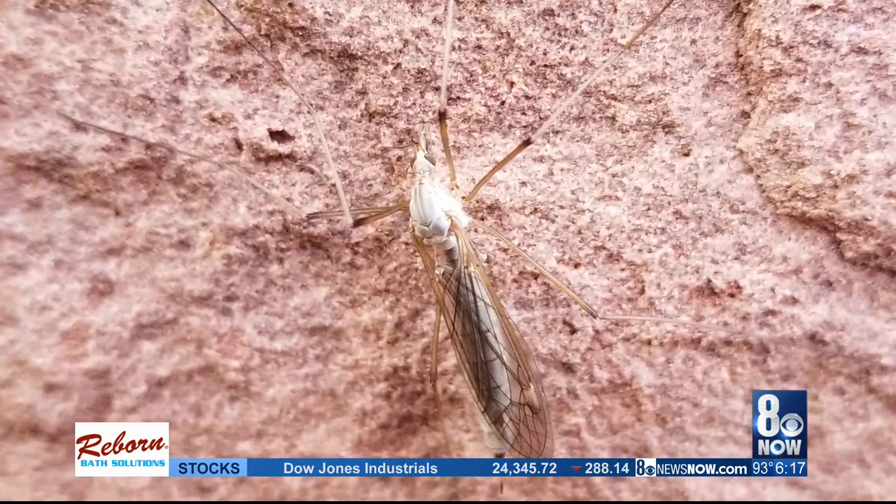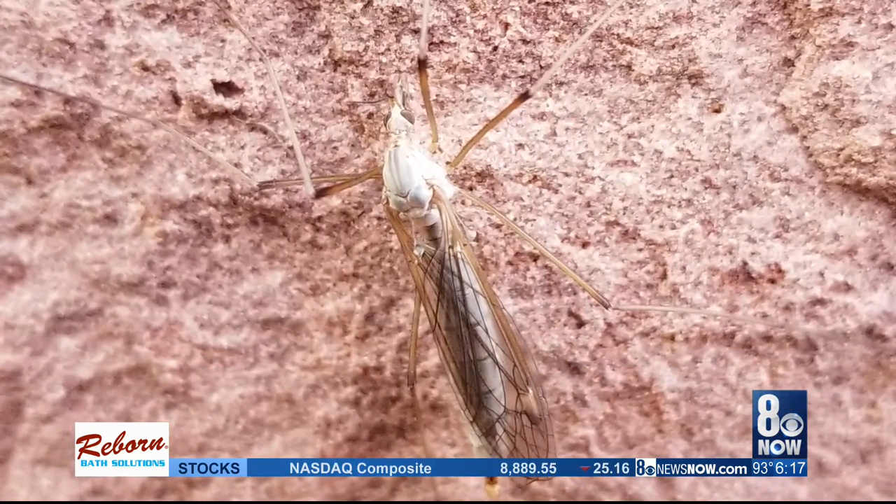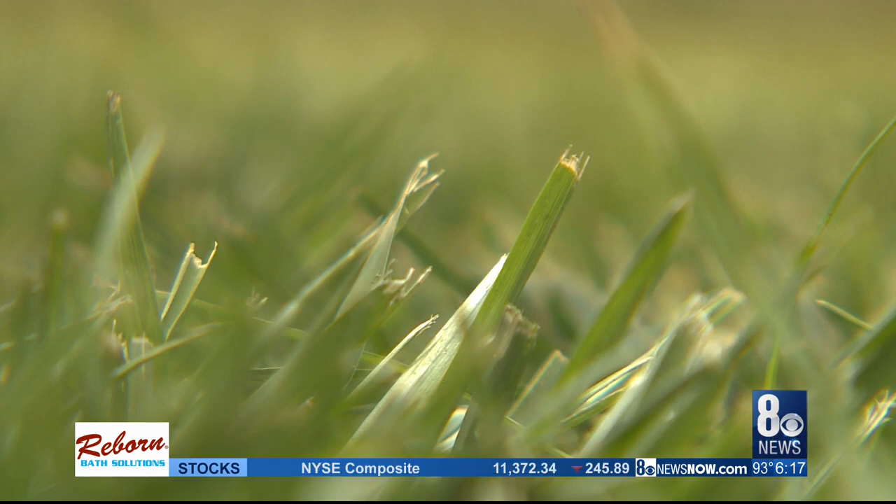Crane flies don't bite, and they don't cause any damage to your home or garden. The larva, however, originates in the soil or turf outside, and it can chew on it.